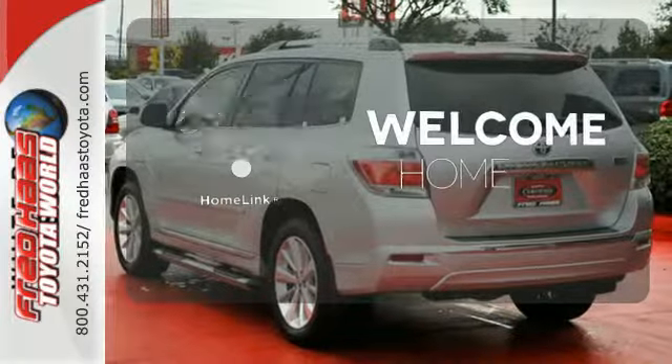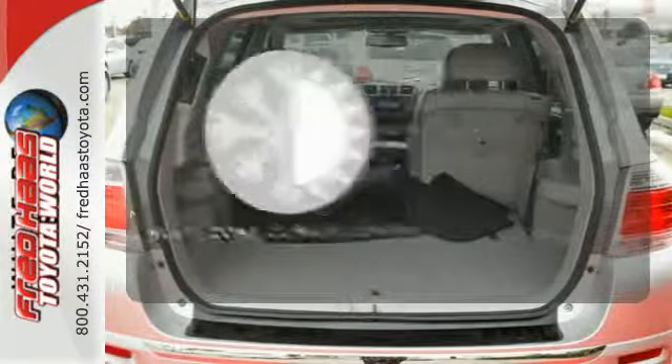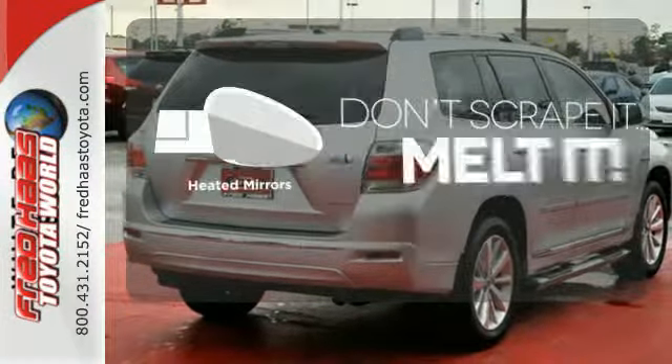Program garage door openers, gates, and lighting systems with Homelink. No one will complain about the temperature with a multi-zone climate control. Avoid scraping snow and ice with heated mirrors.